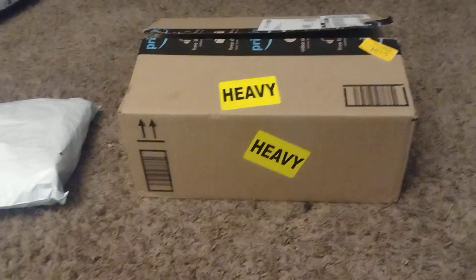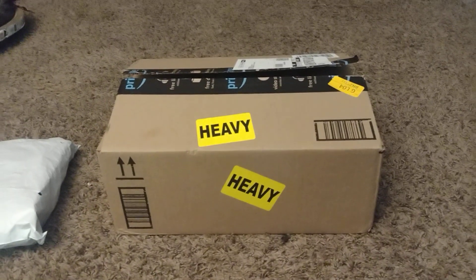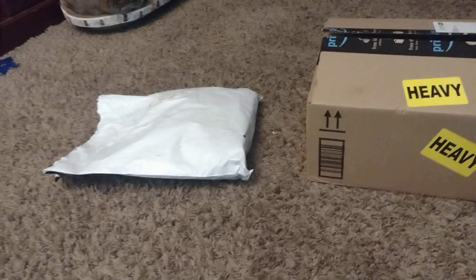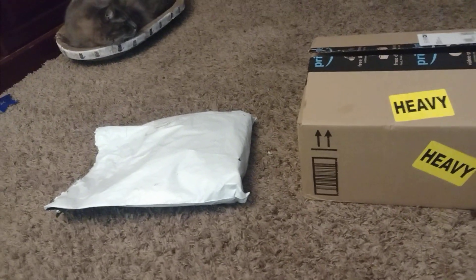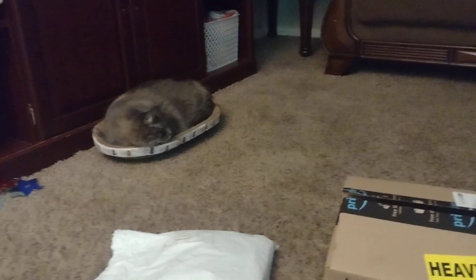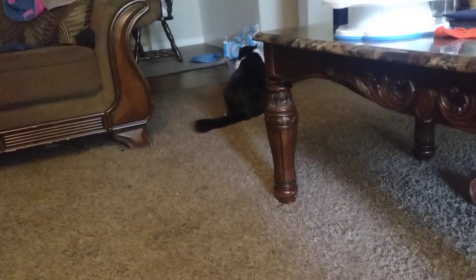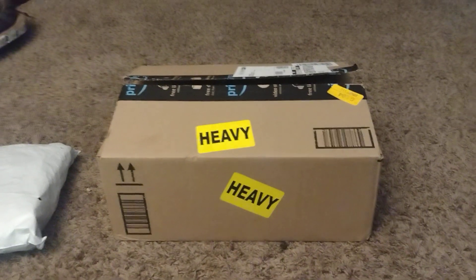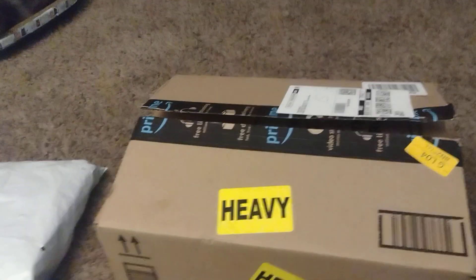Well hello there, welcome to my place. Today I'm gonna be doing two hauls — one from Amazon and one from Temu. A lot of places have been running really slow. That's my cat right there, one of them, and there's Charlotte. I've got heavy boxes, nothing but cat stuff, so I'm gonna go ahead and do that one first.